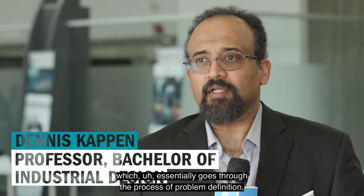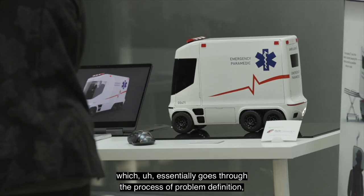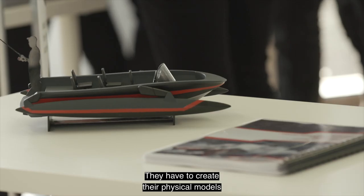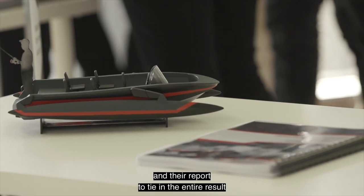It's a two-semester project which essentially goes through the process of problem definition and problem identification. They have to create their physical models and their report to tie in the entire result of their discovery and research.